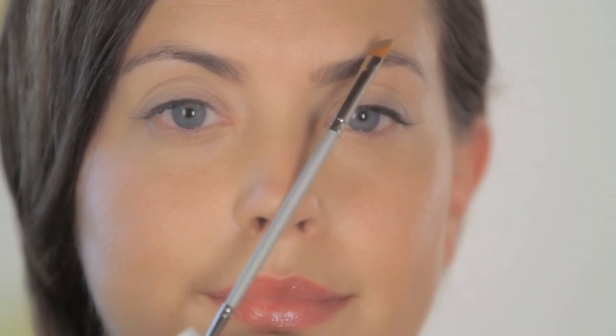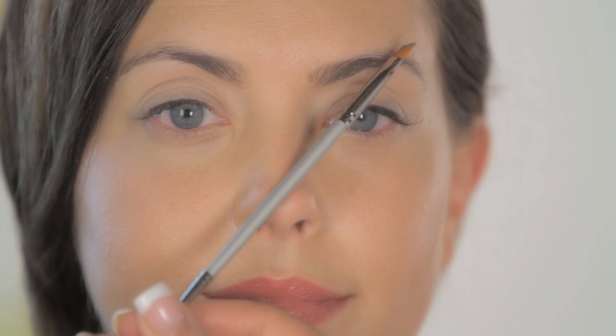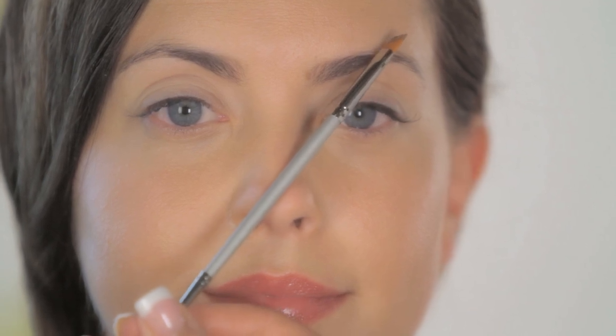Here are a few tips so you can be an at-home pro. First, you want to start at the inner corner of your eye against the edge of your nose — that's where your brow should start. Next, from the center of your nose to the center of your pupil, that's where your arch should naturally be. Then, you want to go from the outer corner of the nose to the outer corner of the eye — that's where your brow should end.